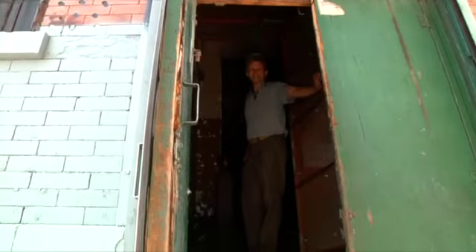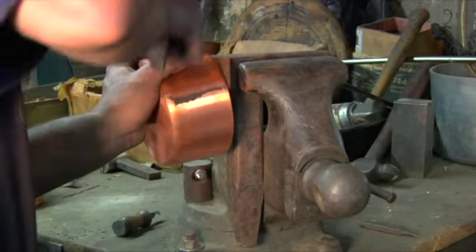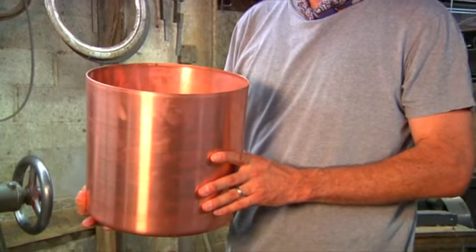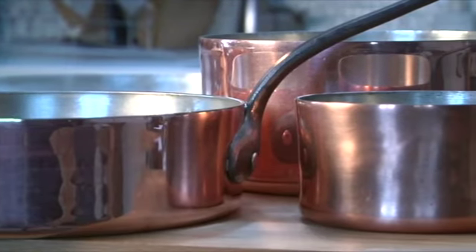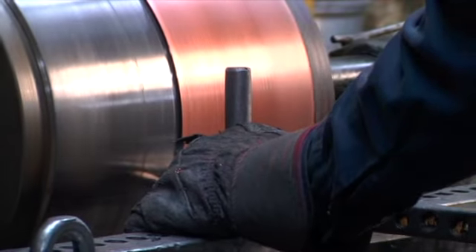Brooklyn Copper Cookware is the brainchild of Mack Kohler. Pots and pans range from one-quart saucepans to 13-quart stockpots. Be it bakeware, sauté pans, or casserole pans, all are handmade, one-of-a-kind pieces.